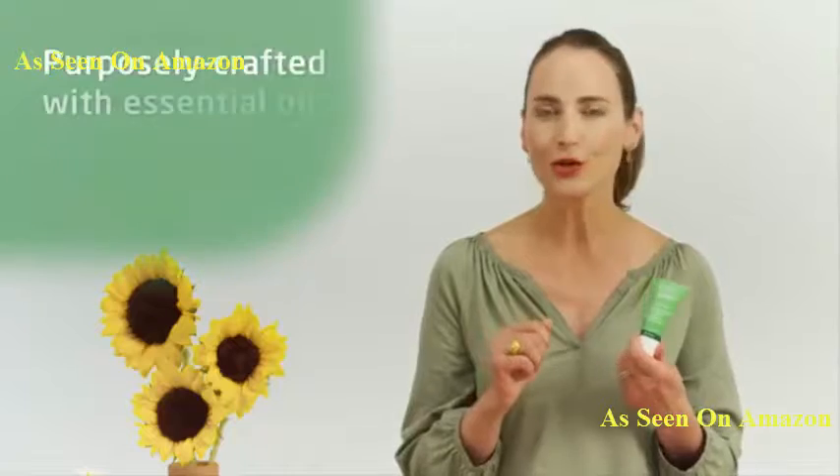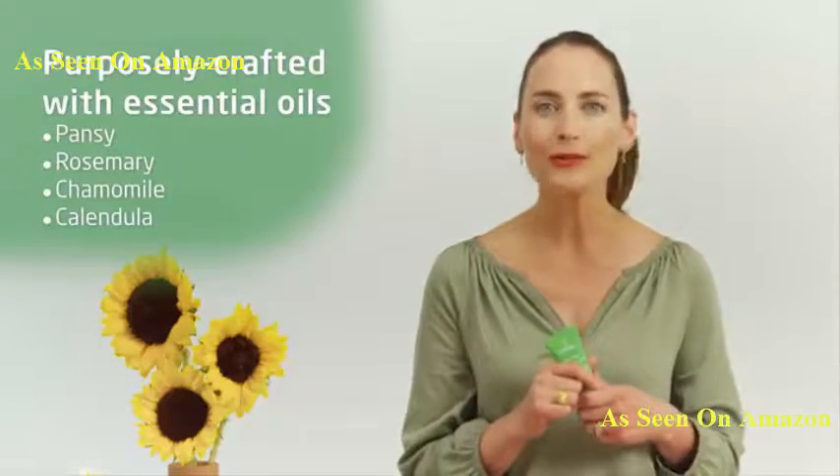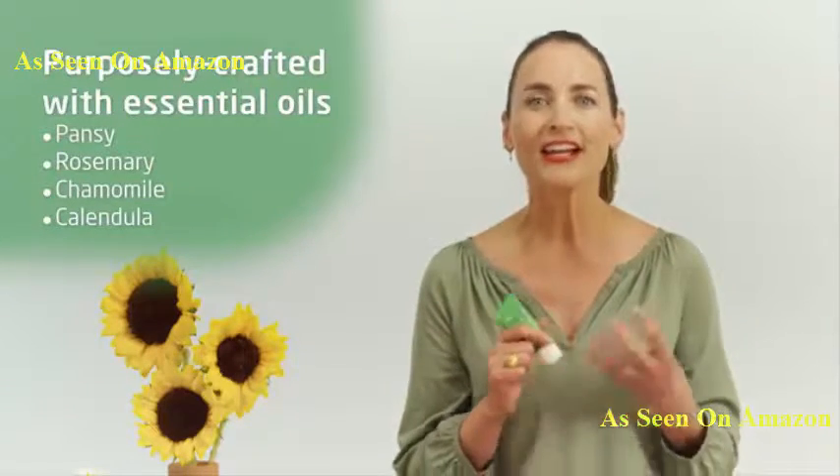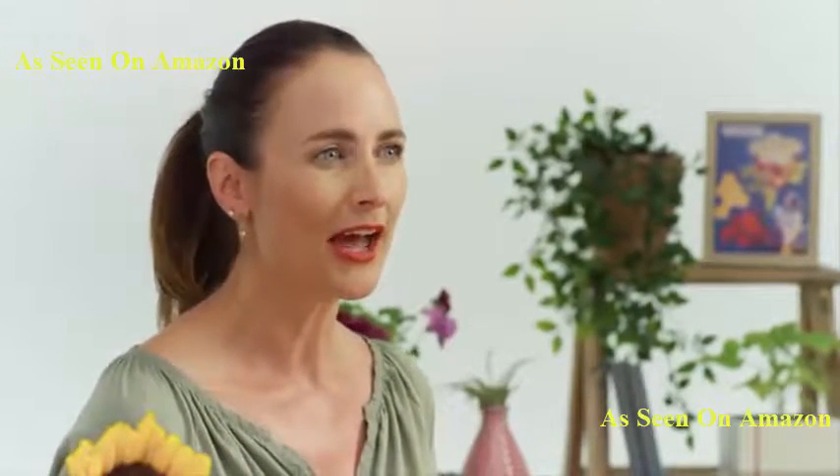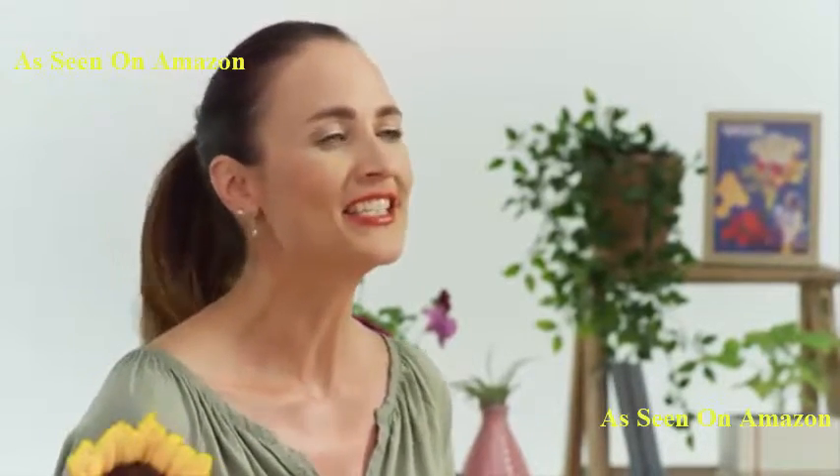It's formulated with beautiful essential oils of pansy, rosemary, chamomile, and calendula. It has this very unique combination of essential oils that when people smell it, they really light up — it's so beautiful. It's one of the most versatile products we have, and people become fans instantly.